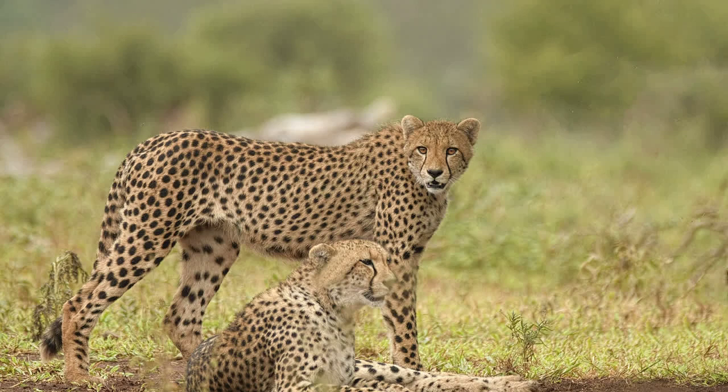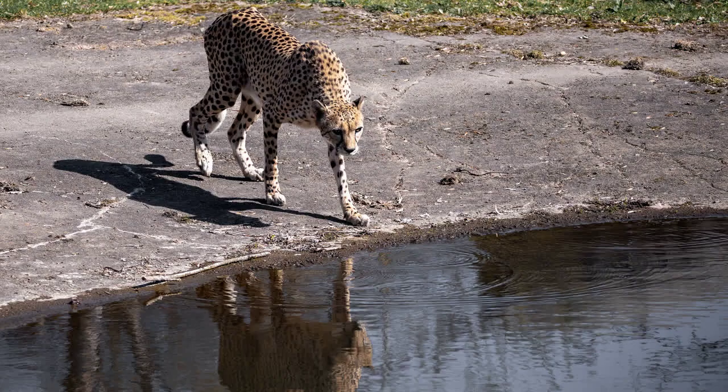Cheetahs are intelligent animals with complex social hierarchies and communication systems. They communicate through a range of vocalizations, including chirps, growls, and purrs. They are also capable of problem-solving and have been known to use tools such as rocks to reach food.